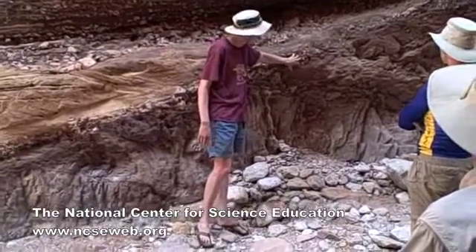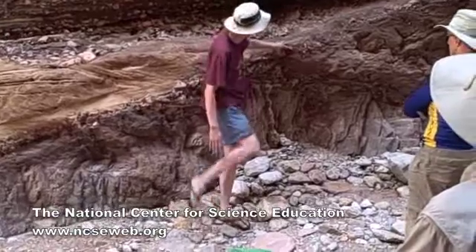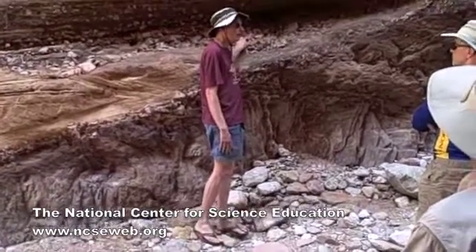Again, more evidence that this isn't a quick event that's going on here. If this was a quick, big, single flood, you would expect a much bigger basal conglomerate with a lot more chaotic stuff in it than this.